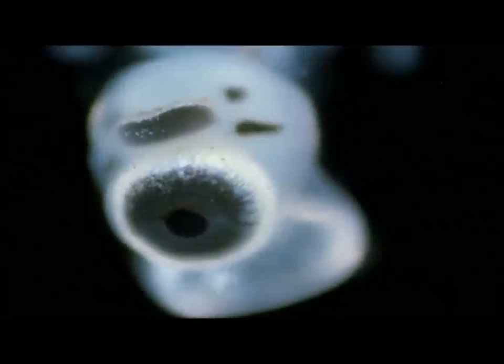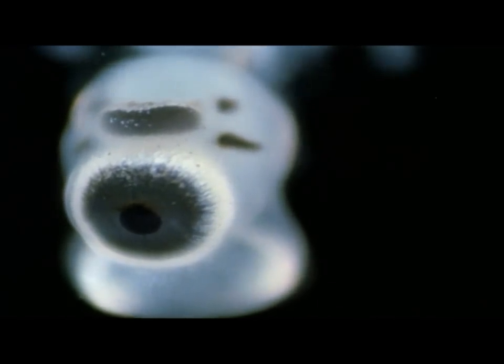Jellyfish have sensory cells whose internal workings can only be examined with a microscope. One of these organs is the eye, of which the deadly sea wasp has several.